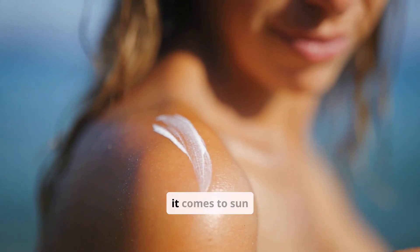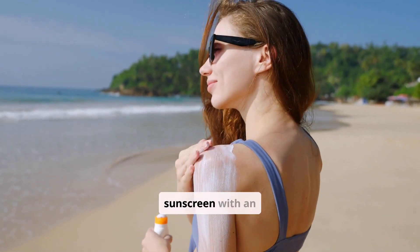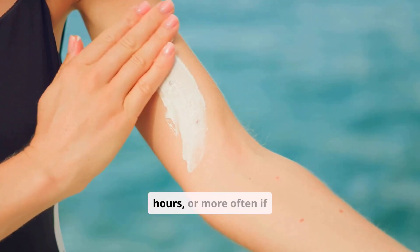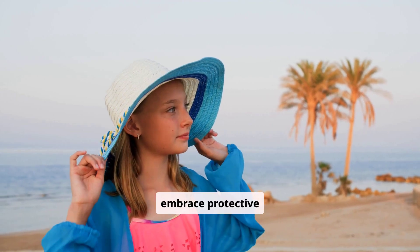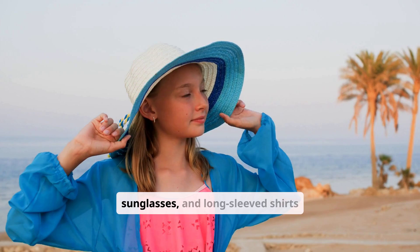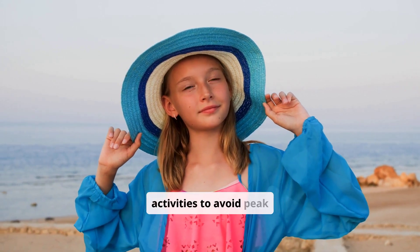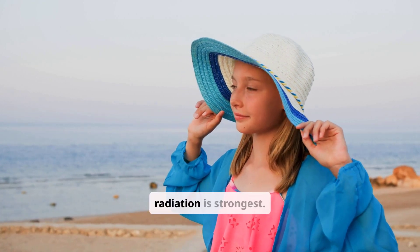Prevention is paramount when it comes to sun damage. Daily, year-round use of broad-spectrum sunscreen with an SPF of 30 or higher is non-negotiable. Apply it generously and reapply every two hours, or more often if swimming or sweating. Beyond sunscreen, embrace protective clothing — wide-brimmed hats, UV-protective sunglasses, and long-sleeved shirts offer excellent physical barriers. Strategically plan your outdoor activities to avoid peak sun hours, typically between 10 a.m. and 4 p.m., when UV radiation is strongest.